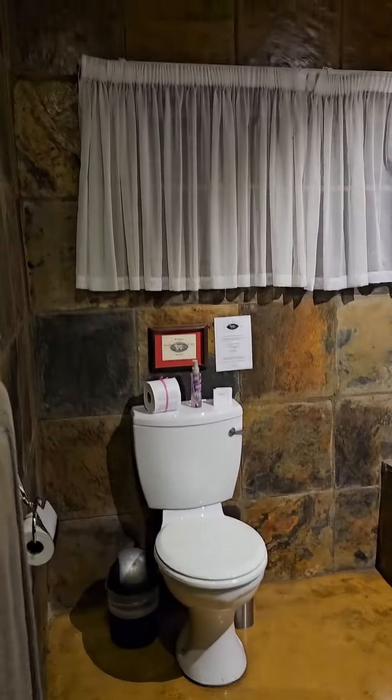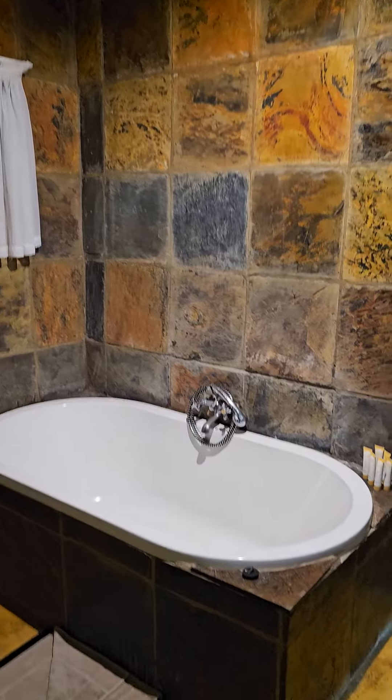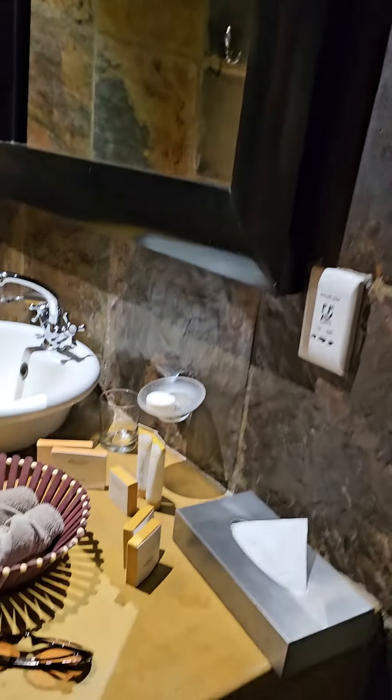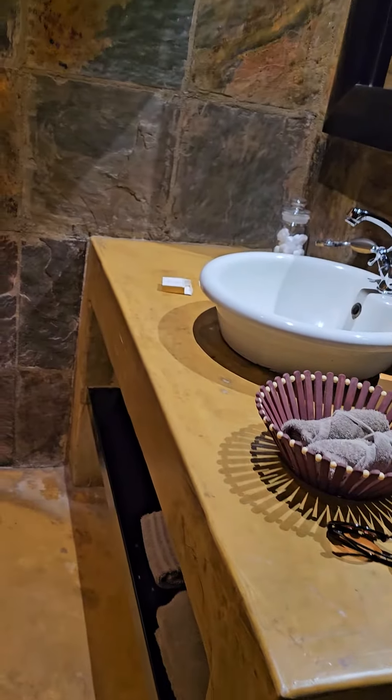Here is the bathroom. It has a shower head, but it doesn't have a thing on the slate wall to hold it up. So it looks like I'll be holding my shower head in my hand, and I'm okay with that.